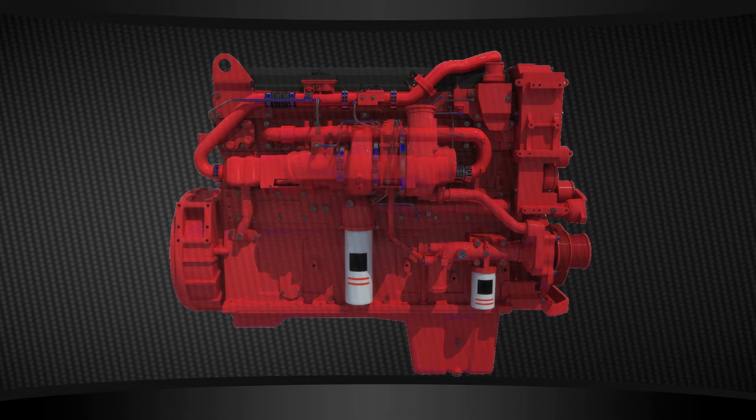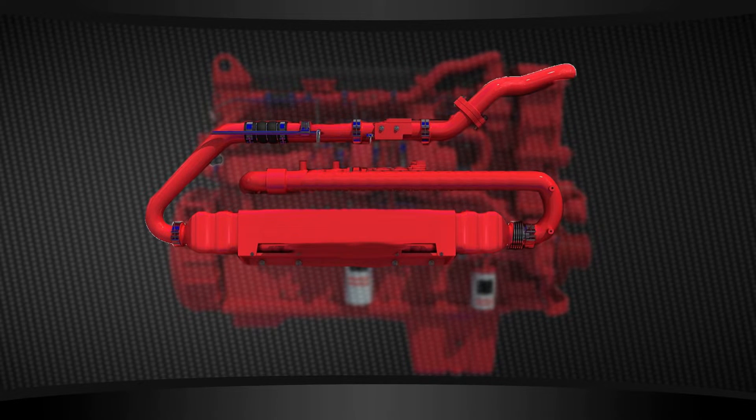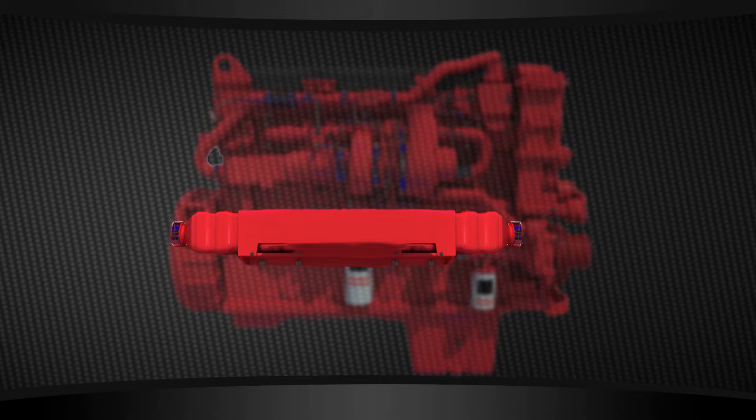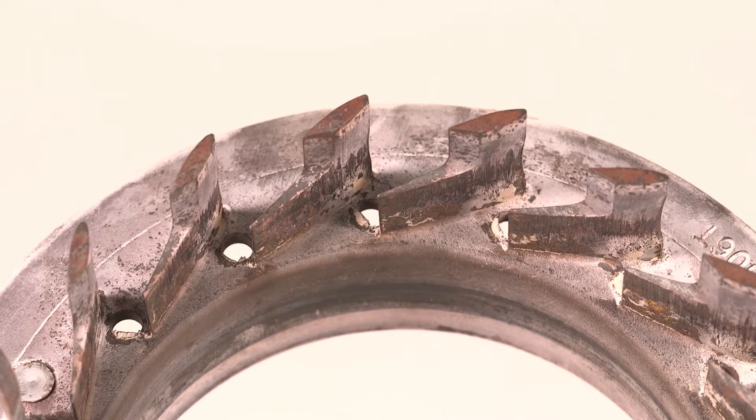If the coolant leak is not visible and you notice any of the symptoms mentioned above, it's best to start by removing the plumbing around the EGR cooler to find traces of where it went internally. Again, look around the VGT turbocharger for trace amounts of coolant.